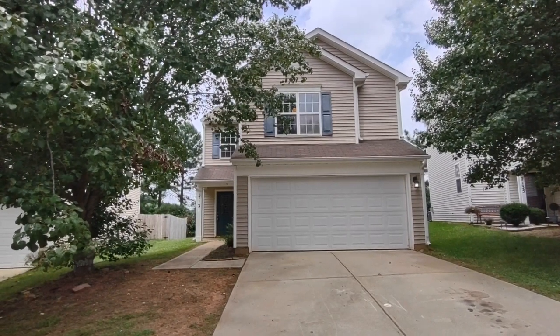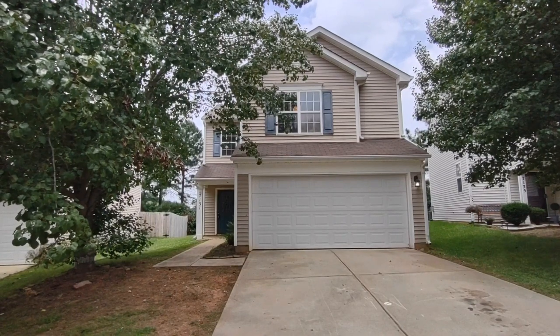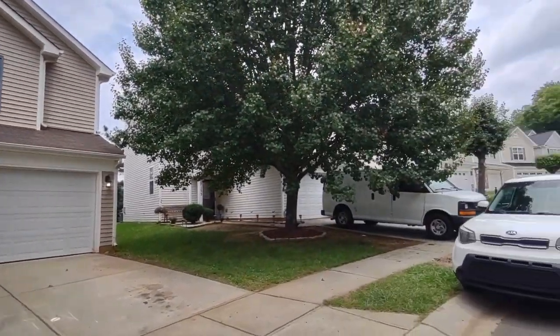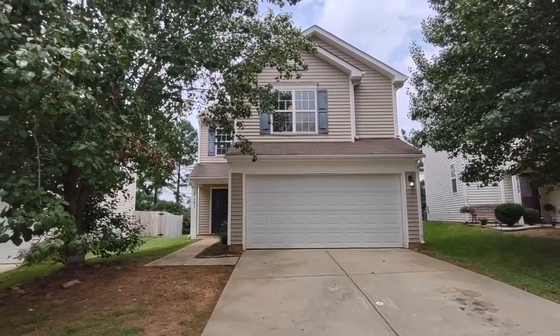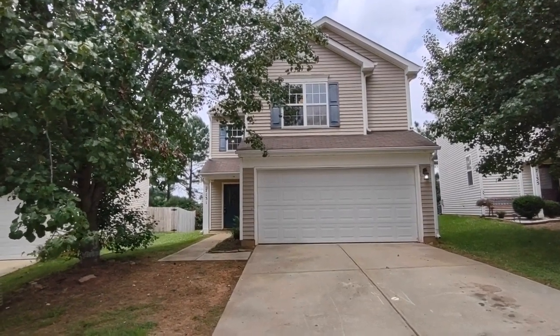Hello, welcome to 7131 Haynes Mill Road. This is a three bedroom, two and a half bath, single family home in the Charlotte, North Carolina area. For more information about this property, such as pricing or to schedule a viewing, please visit our website at www.touchpointpm.com. Now let's take a look inside.